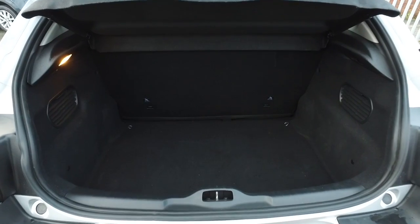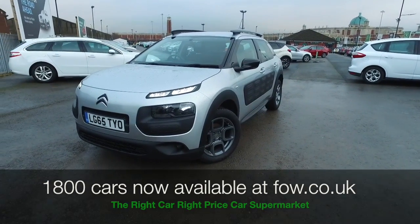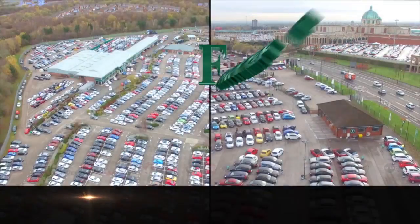You can ring and reserve with no deposit and no obligation. Bring your licence with you, have a test drive, and discover this great car for yourself at Fords of Winsford.